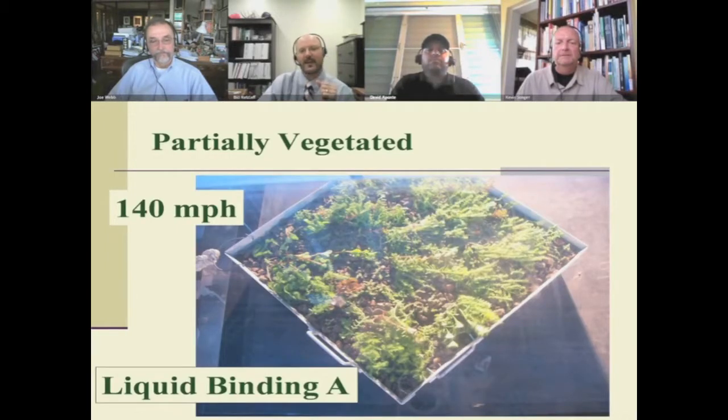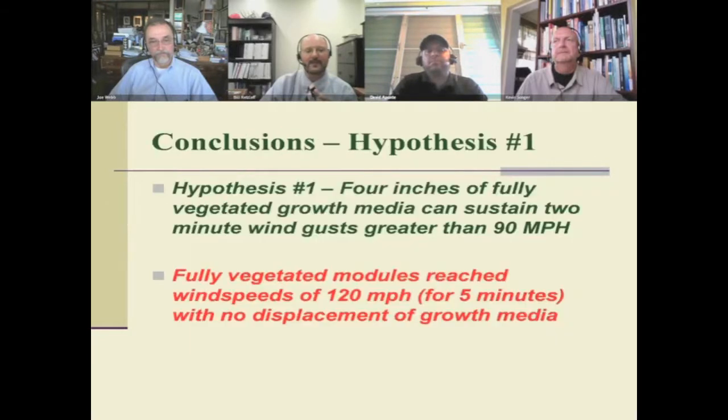In terms of a partially vegetated module, same thing with the liquid binding agent. Again, this test is 140 miles an hour — you can see the plants are bent over, we're looking down on top of it, whipping along — but again, no wind scour. We're able to use this agent to hold the media and the plants in place.